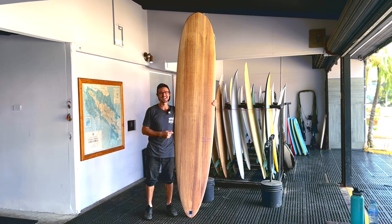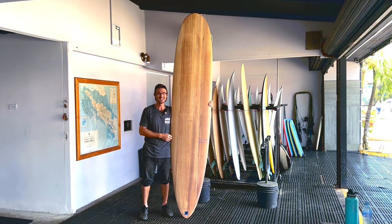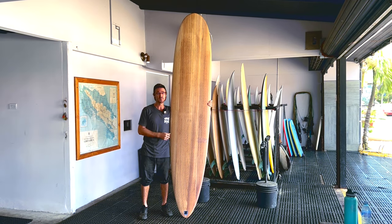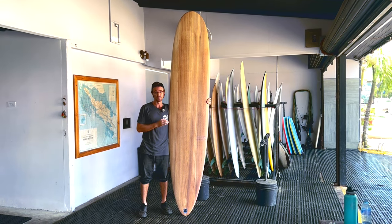The TJ Pro. Taylor Jensen, three times world longboard champion, helped design this board. This board is high performance and very progressive — outlines of a normal longboard but with the bottom contours of a shortboard for real progression.